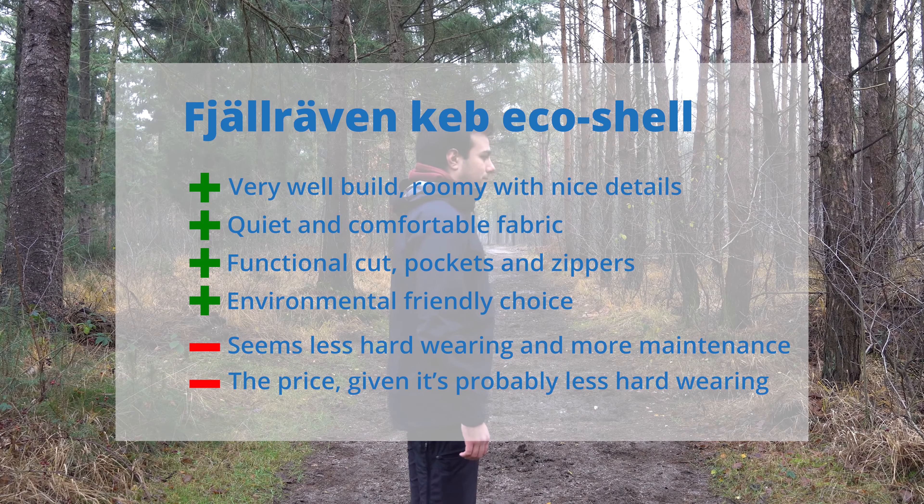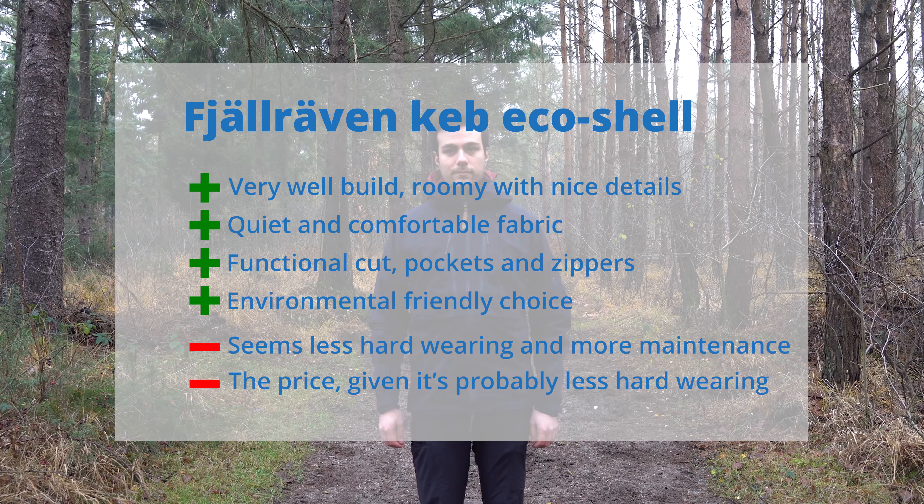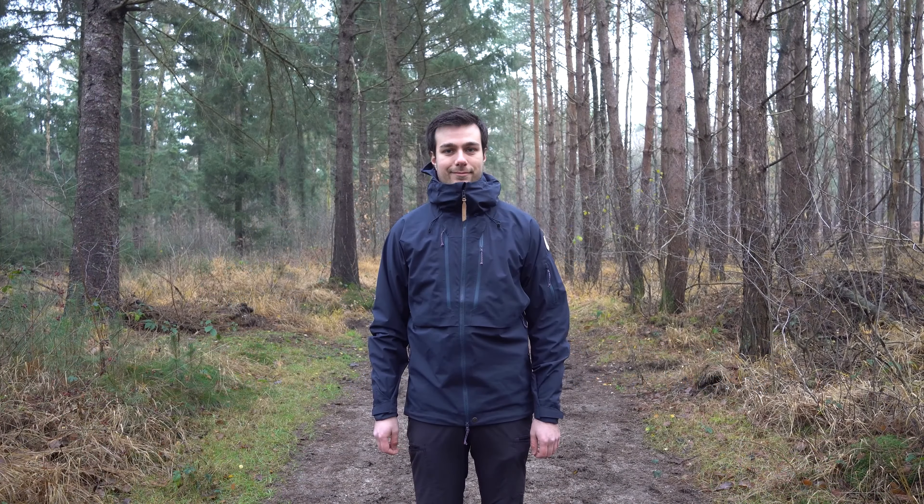In short, this jacket is very well made, a bit pricey but very comfortable and my go-to jacket.